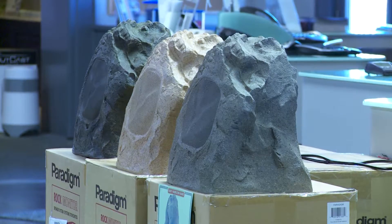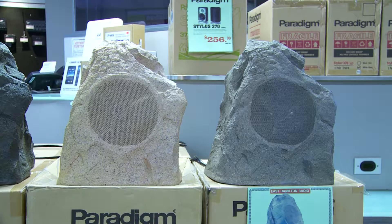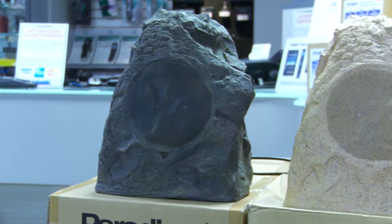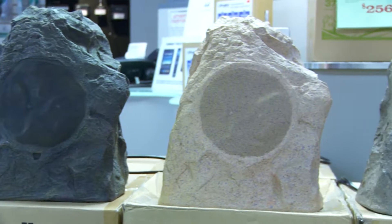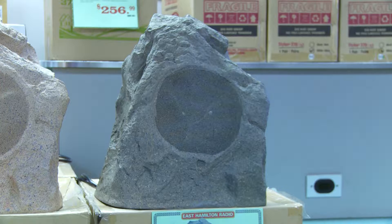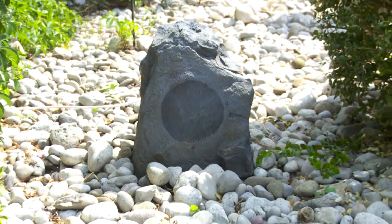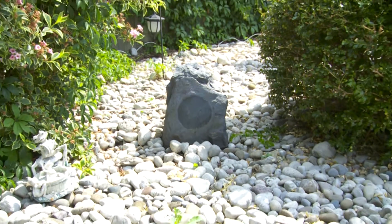Full meaning full bandwidth — good bass response, good output for outdoor sound, able to fill a yard. You can put multiple rocks in your yard as well, and they incorporate into the garden. You won't even know they're there. They blend into the landscape — very stealthy and very good sound quality.